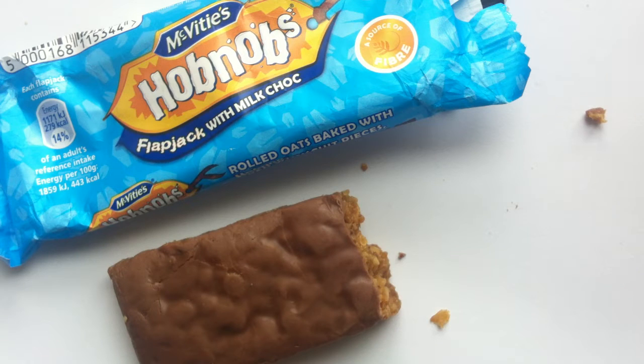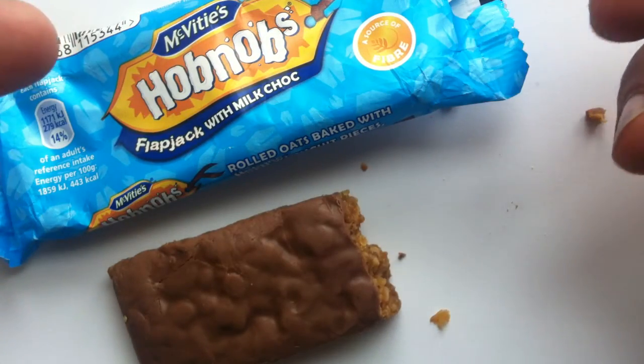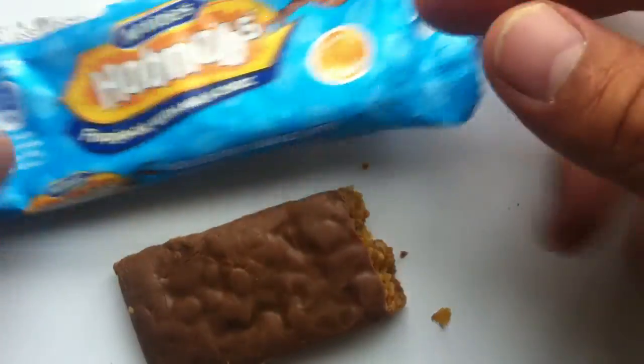But how good is an oatmeal cookie, ever? Is it ever as good as a chocolate chip cookie? For my money, I'm going to say no. So this is okay. Wouldn't you rather just get a regular Hobnobs? Why do you need the oatmeal in here? Why do you want the cereal bar element of it?